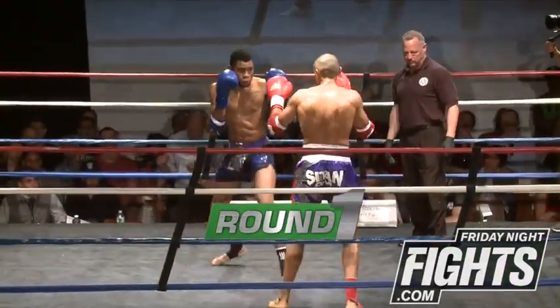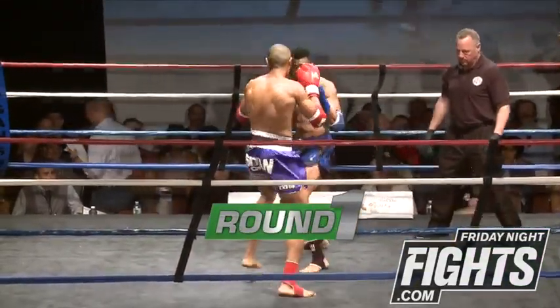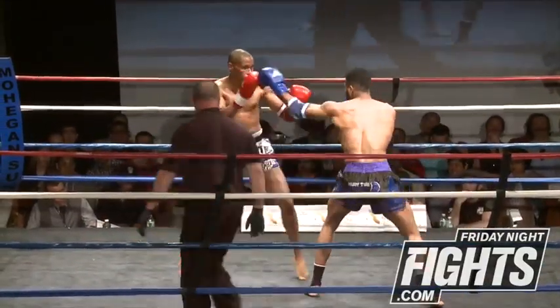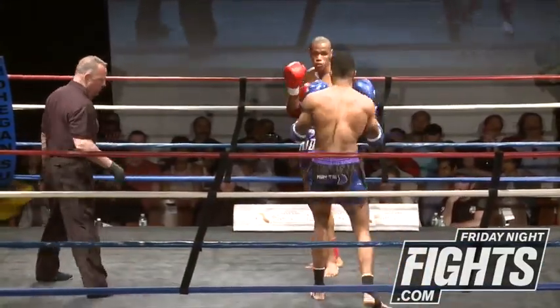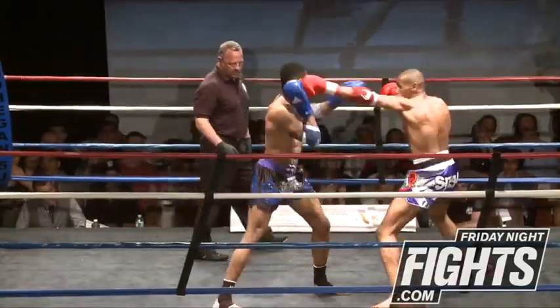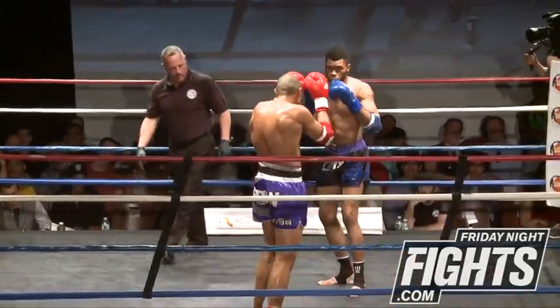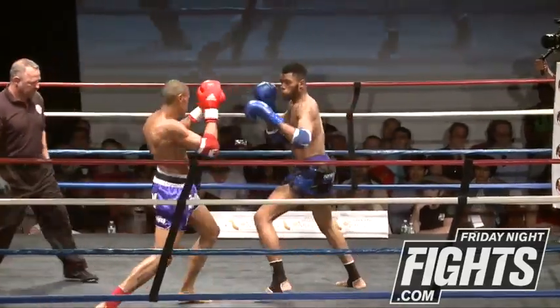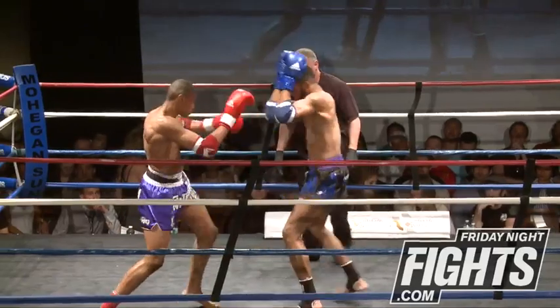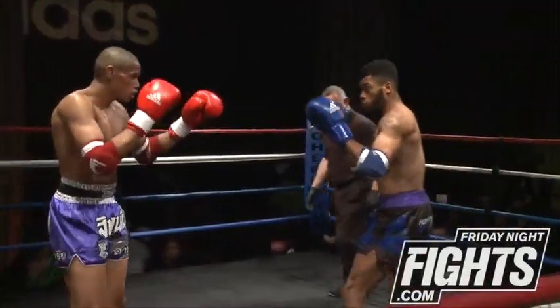Cody steps right in quick. Both these guys are nice and long fighters — they've both got good length on them. They're starting out nice and slow. They've got five rounds, so they can feel each other out a little bit. Both seem a little bit pensive.